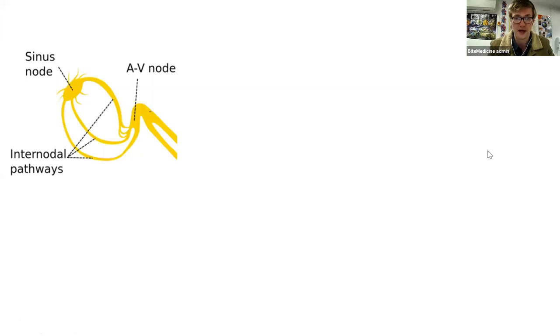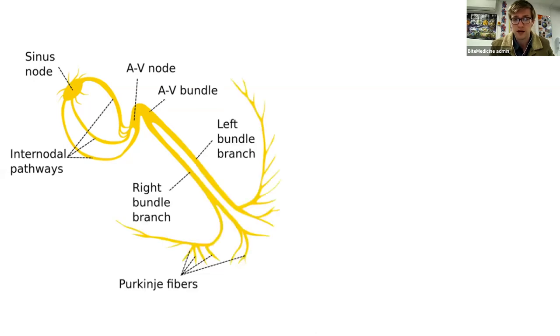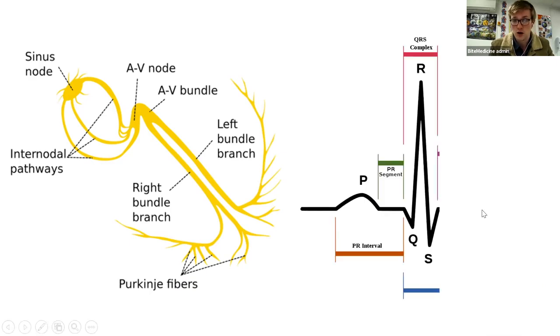I wanted to briefly begin with a chat about the electrical conduction system of the heart. Starting with the sinoatrial node, found in the right atrium - this is what we refer to as the pacemaker of the heart. It initiates electrical activity that spreads by internodal pathways across the atria to the atrioventricular node. That depolarization is detected on an ECG as a P wave. From the AV node, it then travels down the Mahaim fibers and the bundle of His down towards the ventricles, and that ventricular depolarization is shown as a QRS complex.